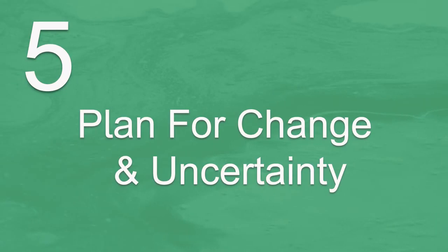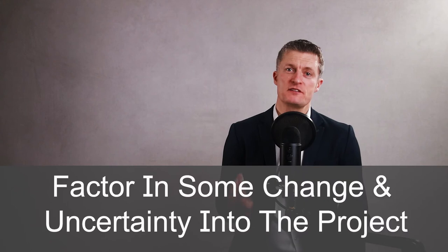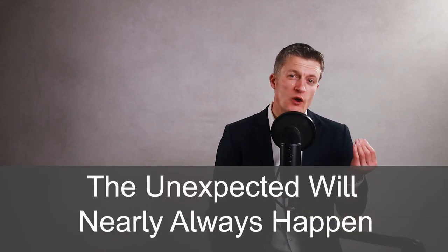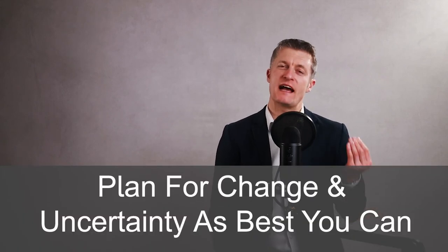The fifth step when giving direction to employees is to plan for change and uncertainty. Business environments are always changing externally and internally. When giving direction to team members, you should factor some change and uncertainty into the project. This might be as simple as giving yourself a few more days to complete a project to cover unexpected urgent problems, or it might be rigorously scenario-testing parts of the project plan that are out of your control and building in margins of safety in case things go wrong. With larger projects the unexpected will nearly always happen in some way. Being prepared for this and giving yourself space to deal with challenges will enable you and your team to be more successful. Plan for change and uncertainty as best you can.